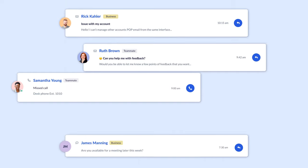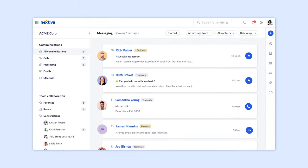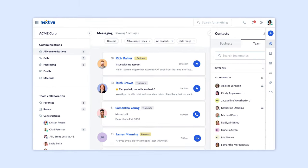There's also team messaging, giving teams the freedom to communicate and collaborate internally, either through direct messages or rooms focused on a specific project. And if they want to send a quick business text, it's easy to send and receive text and media messages from their business phone number too.